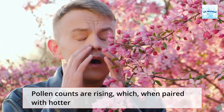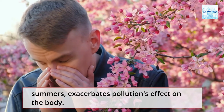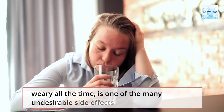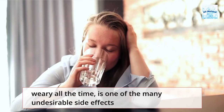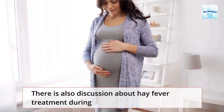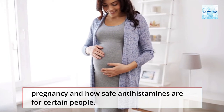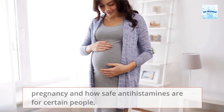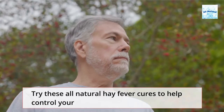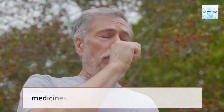Pollen counts are rising, which, when paired with hotter summers, exacerbates pollen's effect on the body. Drowsiness, which can impact your attention and make you feel weary all the time, is one of the many undesirable side effects connected with over-the-counter hay fever treatments. There is also discussion about hay fever treatment during pregnancy and how safe antihistamines are for certain people, especially newborns, who can have hay fever. Try these all-natural hay fever cures to help control your symptoms instead of reaching for those over-the-counter medicines.